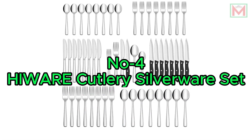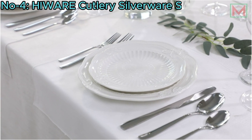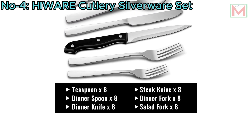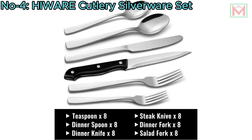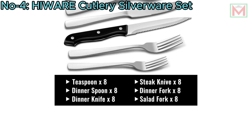Number 4: Heware Cutlery Silverware Set. The Heware 48-piece cutlery silverware set is designed for eight people, including eight dinner forks, eight salad forks, eight dinner knives, eight steak knives, eight dinner spoons, and eight teaspoons.